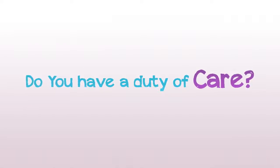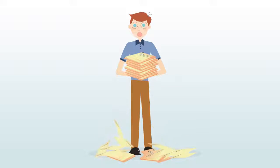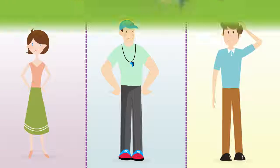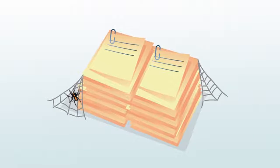Do you have a duty of care? Are you responsible for the health and safety of a group of people? Maybe you collect medical information for your school, club or group. But can your teachers, coaches and other officials access this information in an emergency? Medical forms are often filed away, out of date or not accessible by the people who actually need them.